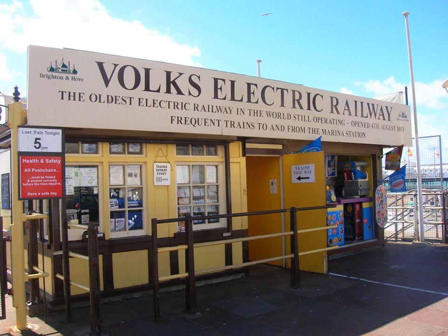Volk's Electric Railway is a narrow-gauge heritage railway that runs along a length of the sea front of the English seaside resort of Brighton. It was built by Magnus Volk, the first section being completed in August 1883, and is the oldest operating electric railway in the world.